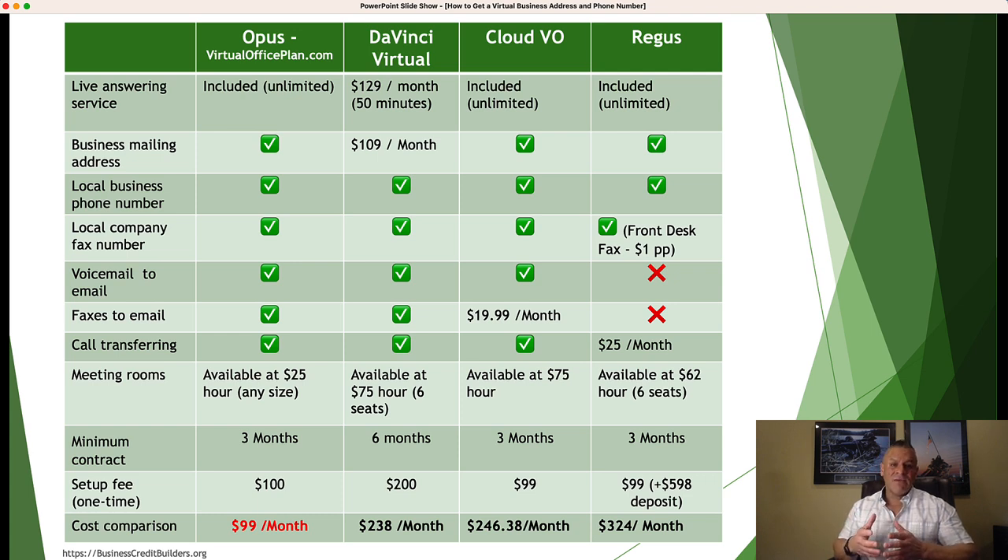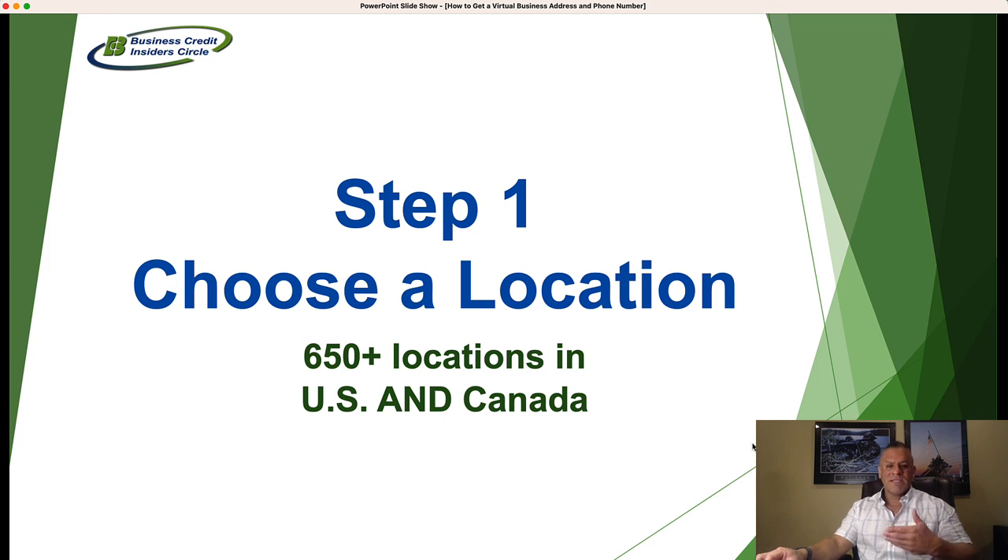If you're all about saving money and want the biggest bang for your buck, definitely consider Opus at virtualofficeplan.com. We love them and have been promoting them for a long time, though of course all the other ones are very reputable and you can do your research. Now let's talk about what happens when you want to get a virtual office and walk through the process with Opus — it's very similar across all the other platforms.